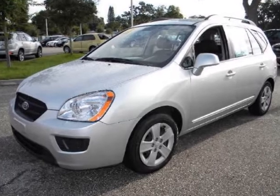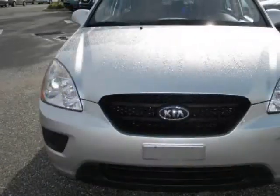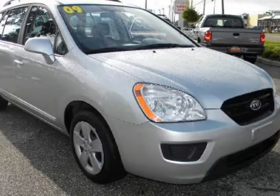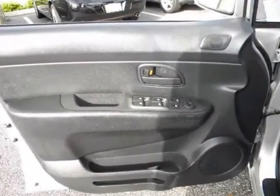We think you will love this pre-owned 2009 Kia Rondo 4-door wagon i4 LX which has 49,244 miles. It comes fully equipped with 2nd row bench seat, 4-wheel ABS, 4-wheel disc brakes, and many other features.